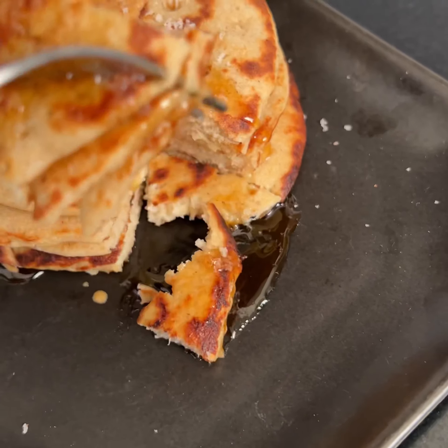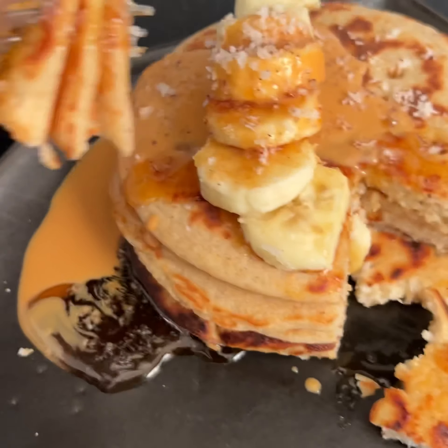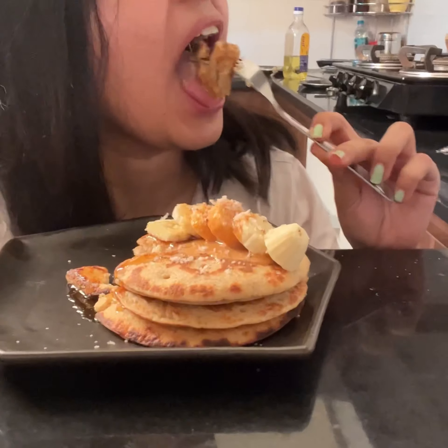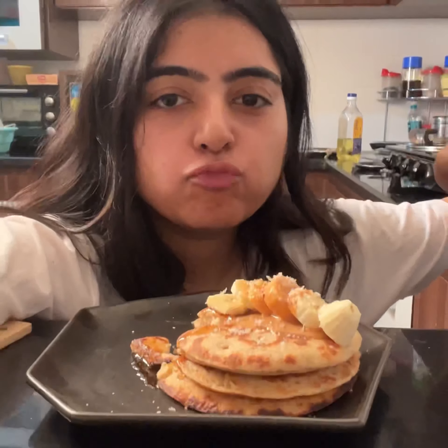Who likes pancakes? Tell me in the comment section. It was very tasty! Whatever you say, it was very tasty. If you haven't tried pancakes, try it!